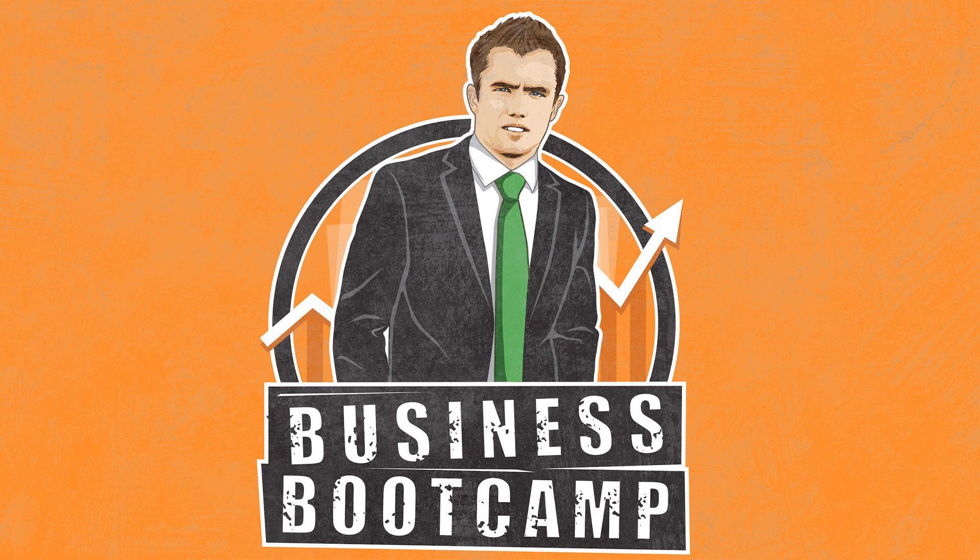I'm Mike Andes, founder of Augusta Lawn Care. If any of that was helpful, check out mikeandes.com — links in the description have more information about different products and services I offer. And that's going to do it for this week's Listen While You Work edition of the Business Bootcamp Podcast. Thanks for listening.